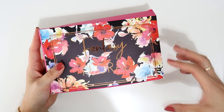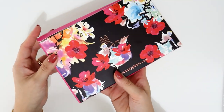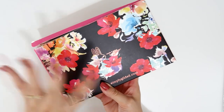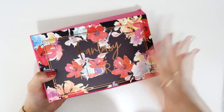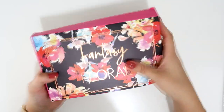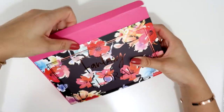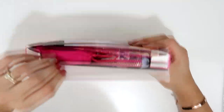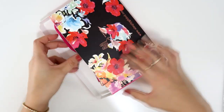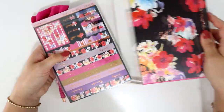It's called 'Fantasy Floral' — that's the theme of the box. As you can see, it has these very dark colors. I personally really like them because I love black, though I know a lot of people prefer pastel colors. Let me take everything out of the box so I can show you.